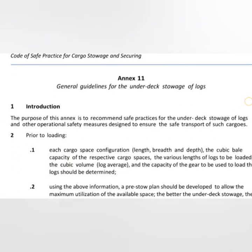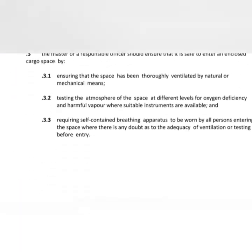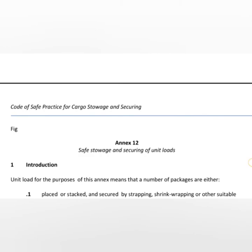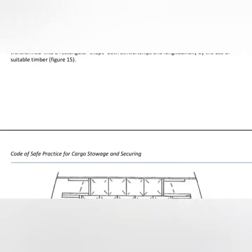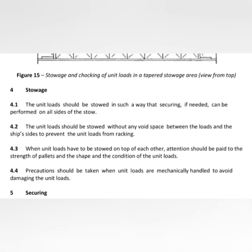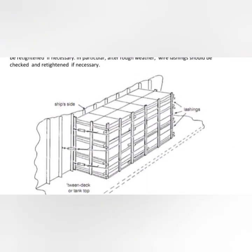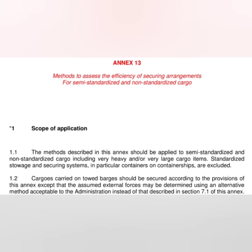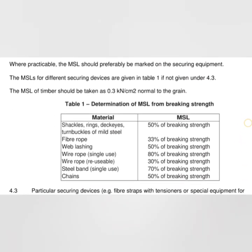Annex 11 provides general guidelines for under-deck storage of logs. Annex 12 covers safe storage and securing of unit loads, with diagrams. Annex 13 provides the method to assess the efficiency of securing arrangements for semi-standardized and non-standardized cargo. This annex was later added to the code as an update and provides calculations for determining the safe working load of cargo securing gear.